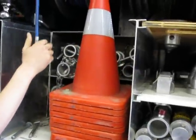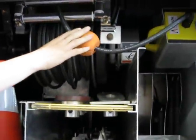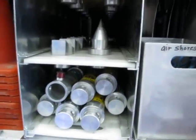We've got a large onboard compressor and a large onboard power generator.